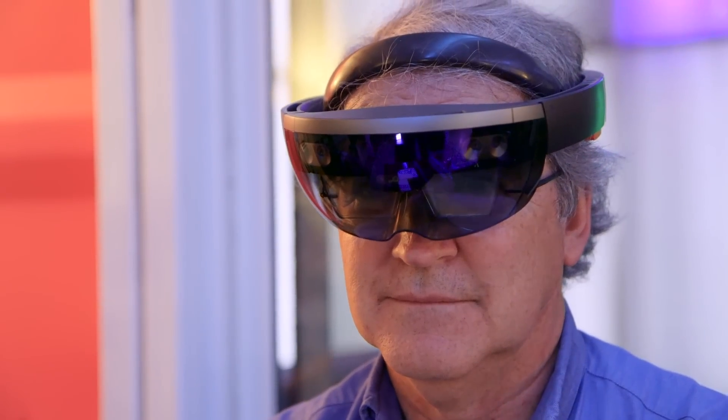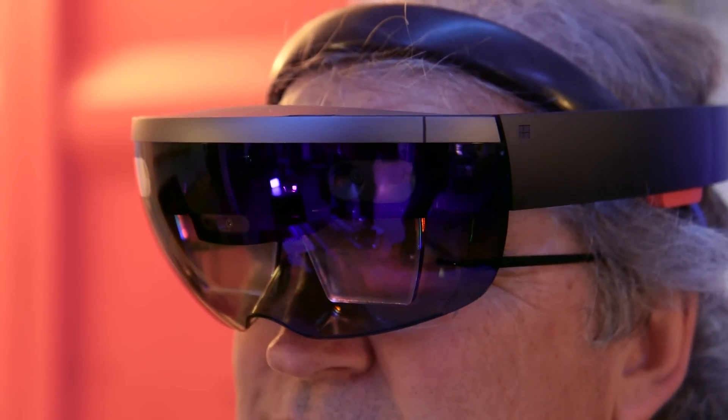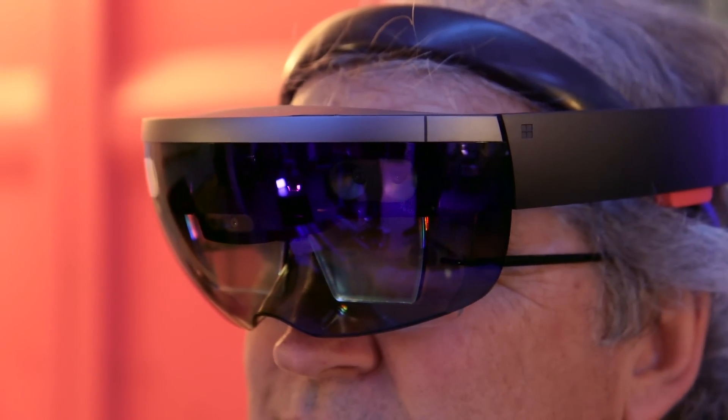Hey everybody, it's Norm from Tested and today I'm joined by Dave Lavery from NASA Headquarters. You guys have always been tapping into new and interesting technologies, but this is HoloLens. You've been working with Microsoft to develop a piece of software that isn't just illustrative of how HoloLens can be used, but something that is actually used at NASA. Can you tell me about that relationship and what this demo is?